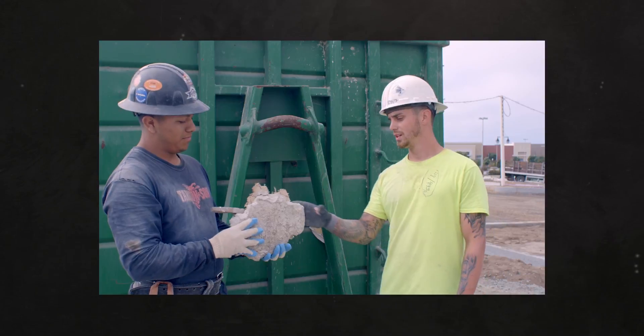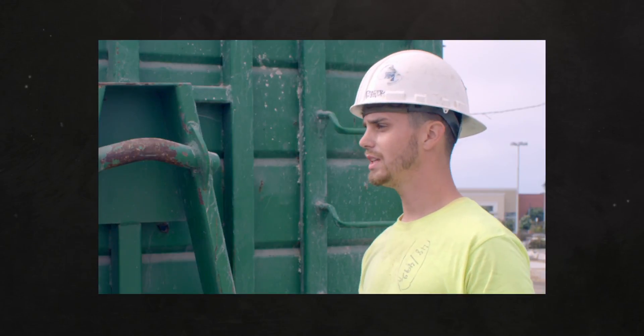Hey, where do you think all this plaster ends up? I have no idea.